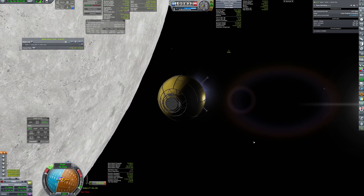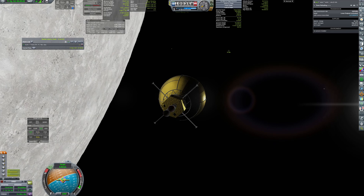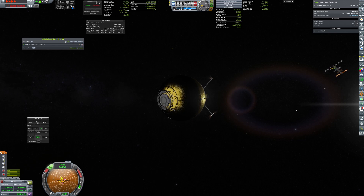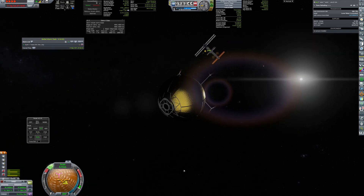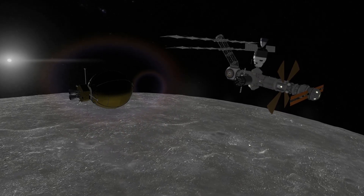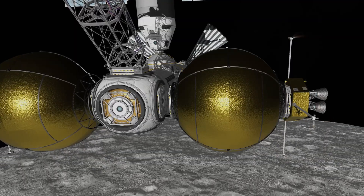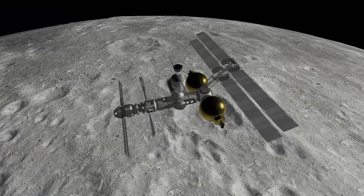This time I undershot the braking point a bit, so I needed another small push to get to the station. The station with its two golden balls and long shaft looks so majestic, isn't it?